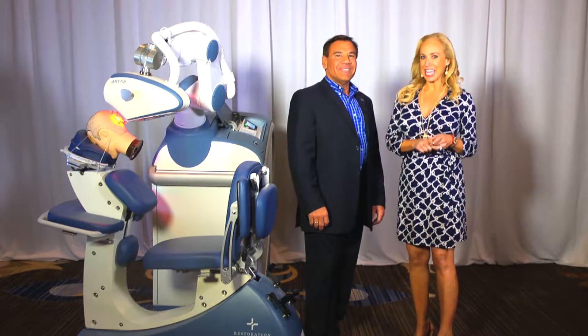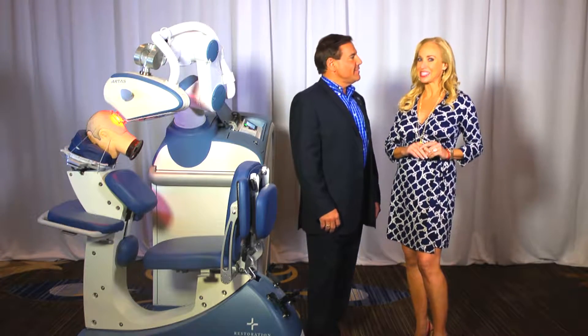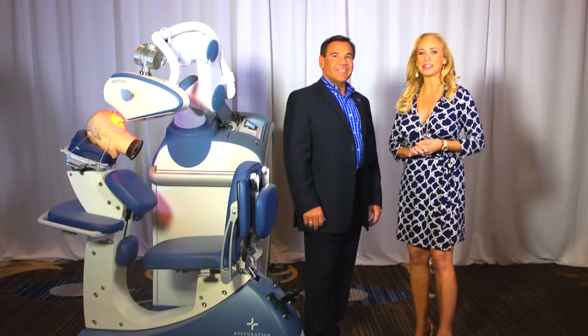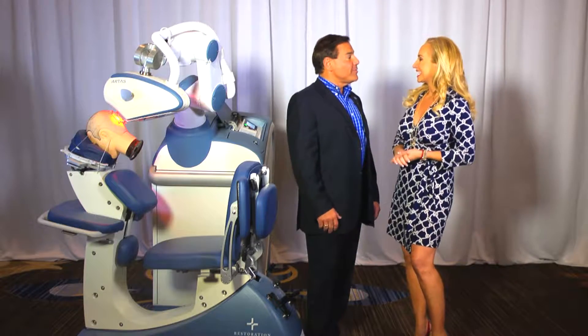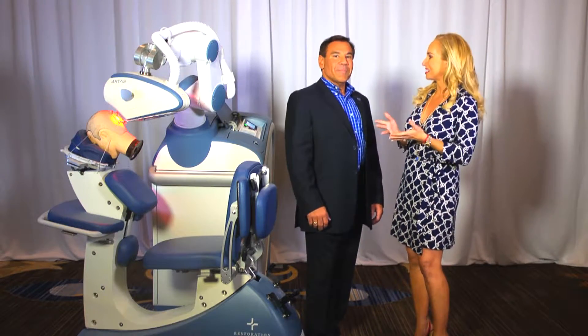The robotic revolution in hair restoration has arrived, and it's minimally invasive. With us today is Dr. Robert Leonard, one of the pioneering doctors of the Artis Robotic Procedure. Welcome. Thank you very much, it's great to be here today. We're excited to have you, and we're so excited about this amazing technology.